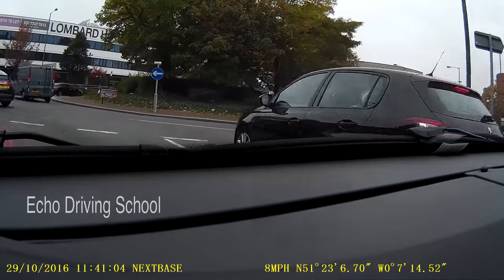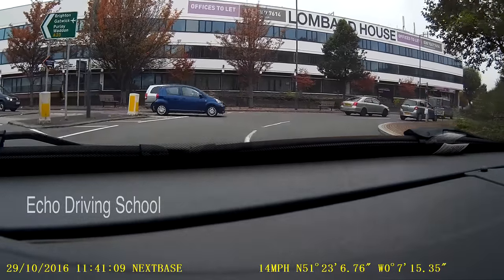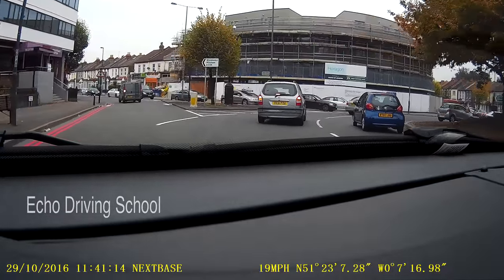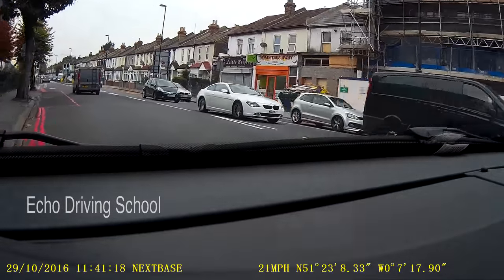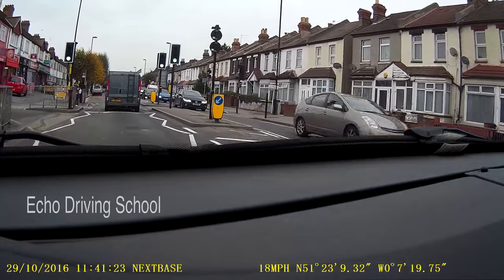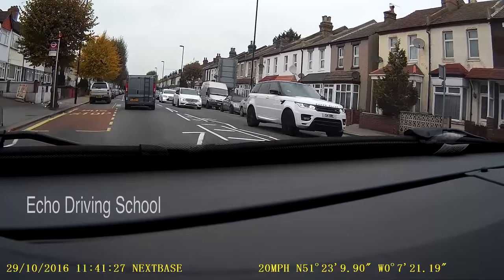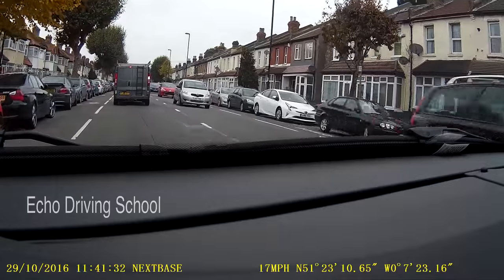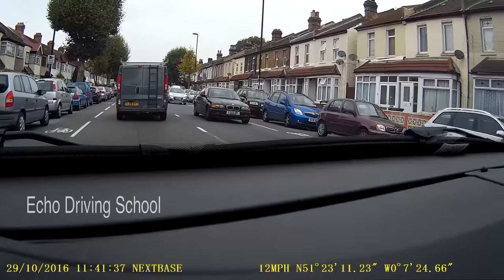This can be a tricky roundabout. There's my little gap — I'm going to take it. After I go past the first exit I give a left signal, then head out following the signs for Wimbledon and Mitcham. This route leads me back to the test centre. I'm going to go back inside and do another route — I'm going to try to fit a few more routes in today so that you guys can benefit from them.